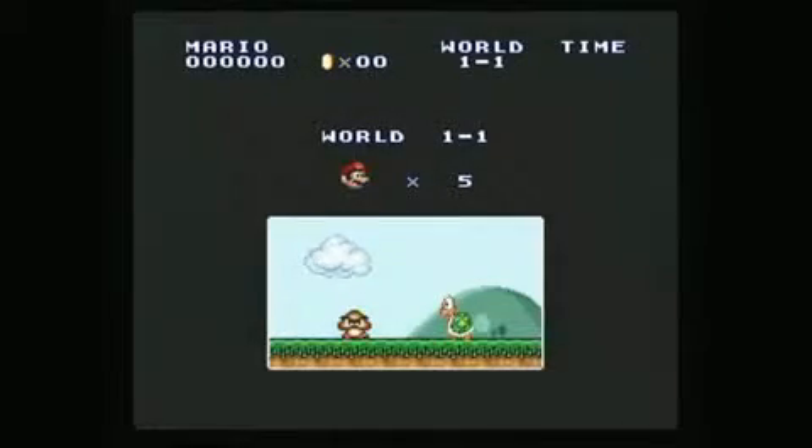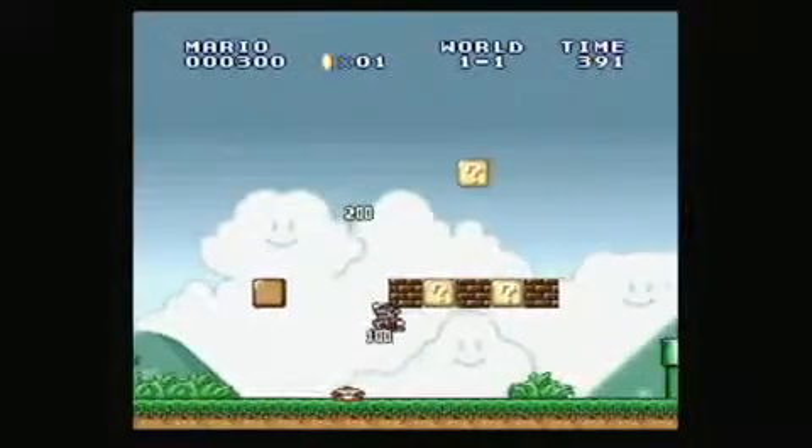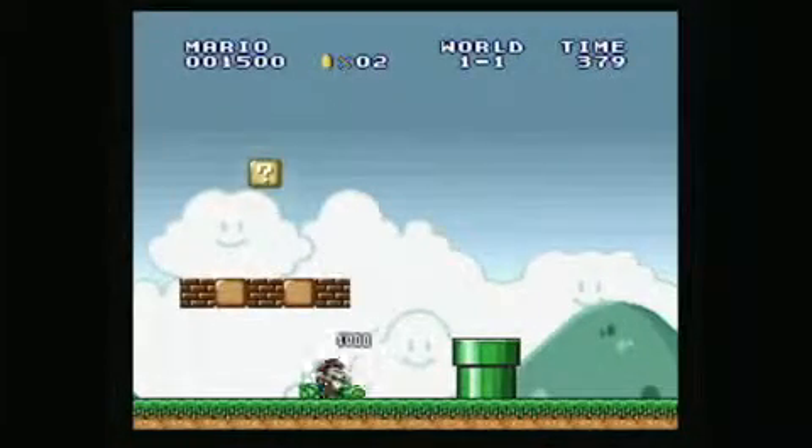Nintendo easily could have given this game another makeover with the New Super Mario Bros. Wii engine. If you're going to bring back All-Stars, why not really bring it back? Why not update it for today's young Mario players? Now, if you've never played All-Stars before, just disregard my negativity, because for you this package is worthwhile for the game alone. But if you're an old schooler, if you're like Ray and Kevin and myself, and you still got the cartridge version and you still play it, the second part of the package is what you're probably interested in.